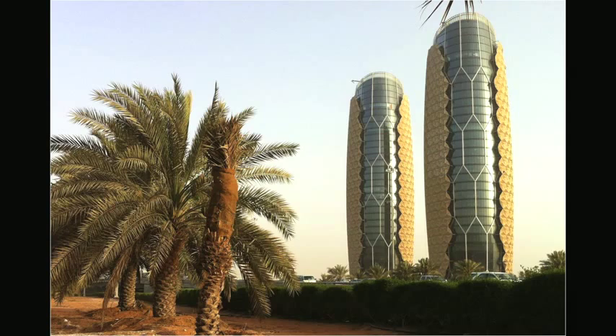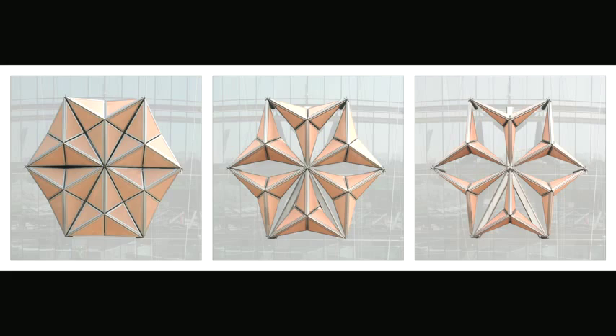Let's talk about the Albahar Towers. You're here for the CTBUH Innovation Award — you're the winners for the External Automated Shading System, which is an intelligent shading system. The towers are provided with an intelligent skin comprising a series of umbrella-like components.